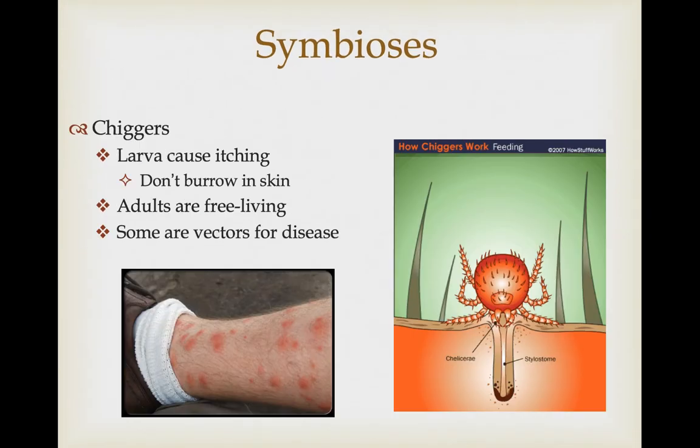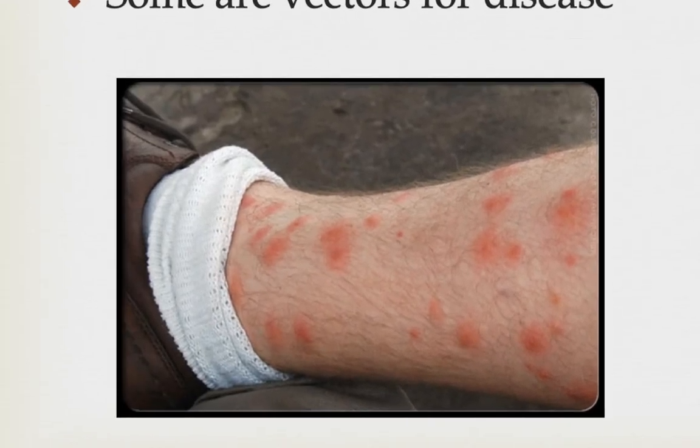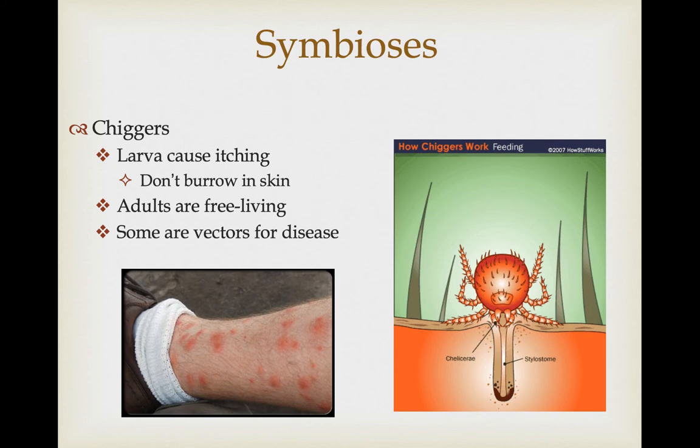Chiggers are another type of mite — it's the larvae that actually cause itching in your skin. They don't actually burrow into the skin, as many people think. Instead, they inject digestive enzymes through a tube into your skin, which causes a hardened tube that allows them to continue to feed on soft tissue as they digest it — essentially a little feeding straw. This causes the rashes you get, and once you scratch those, you remove the larval form, so it's gone, but the bite remains and must heal before the itching stops.